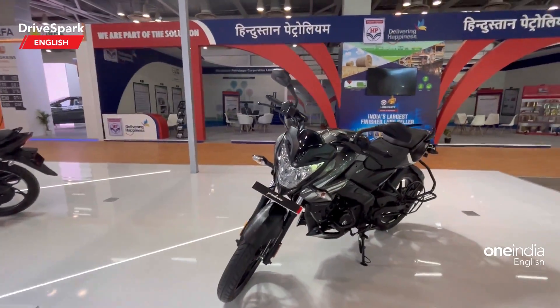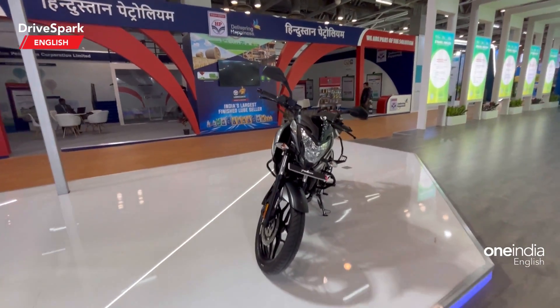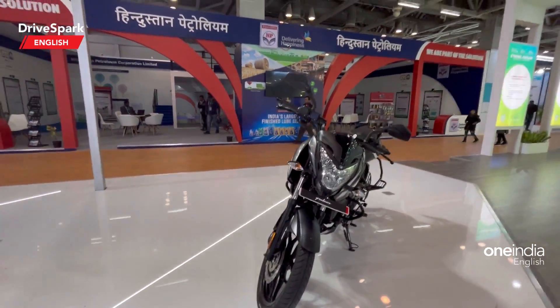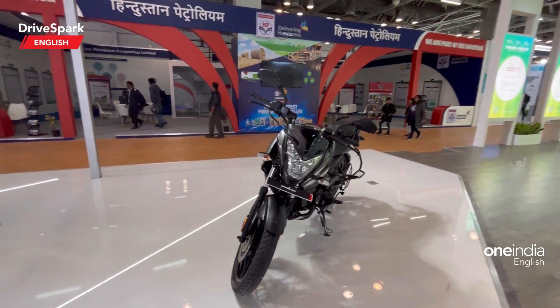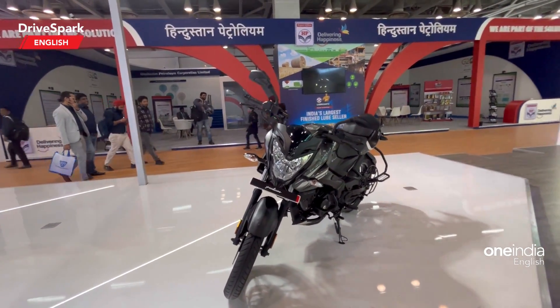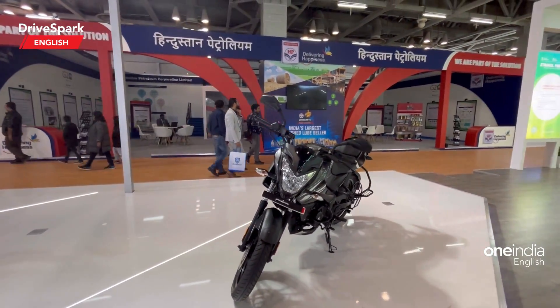There have been no changes on the specs. It still gets a 160cc engine, 14.6 Newton-meters of torque, and 12.5 kilowatts of power — which converts to around 22 or 23 PS. So the performance remains the same. There have been no changes, and it gets a 12-liter fuel tank.